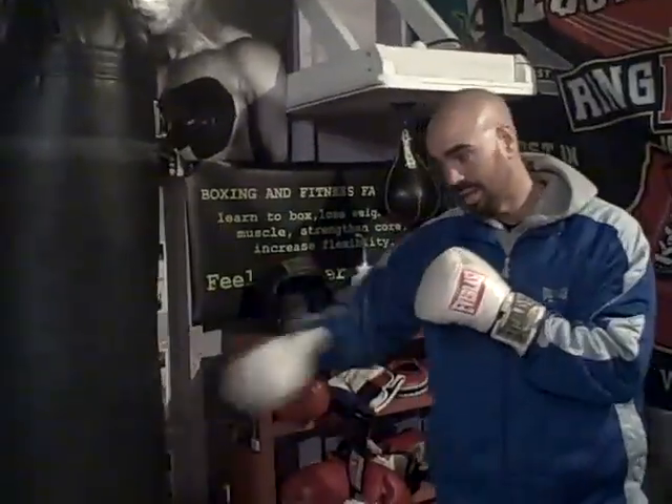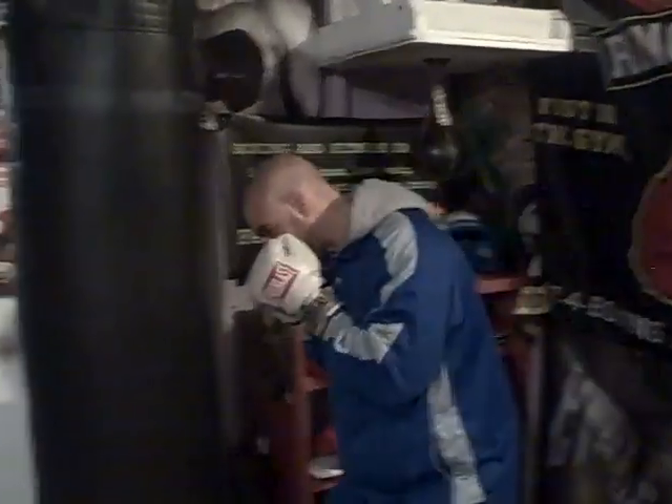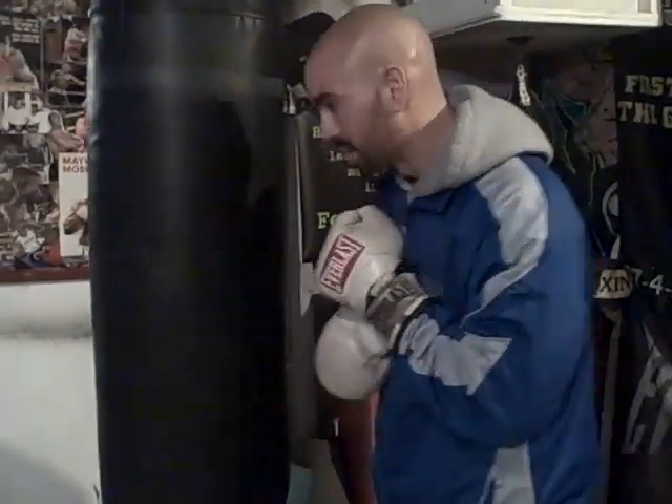A lot of the great in-and-out fighters — you've got to be in and out if you're shorter than this guy. You want to get in, get your money, get out, like a Roberto Duran type, a Mike Tyson type. You have to use your feet, you have to be cat-like. A Tyson would slip a jab and be inside, let his shots go, and then be back over to the other side.